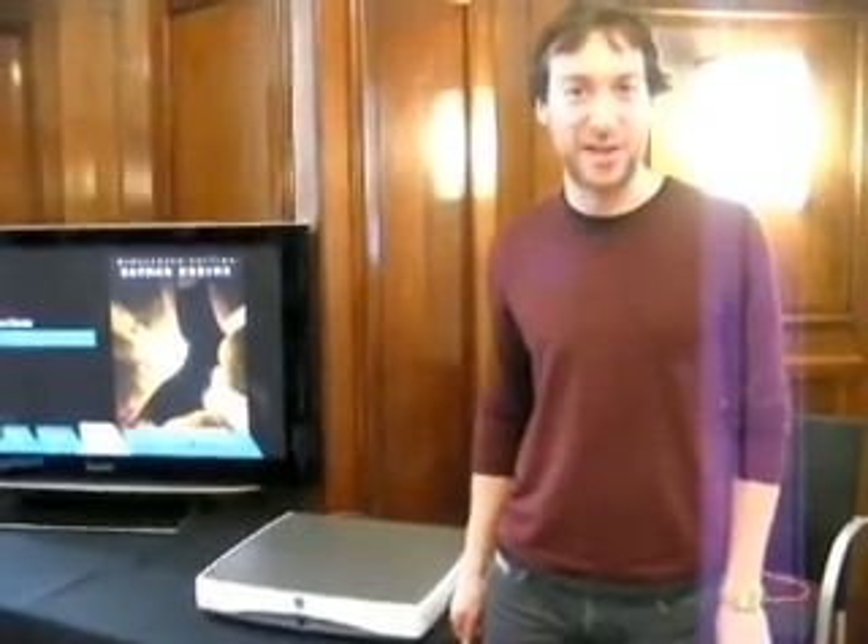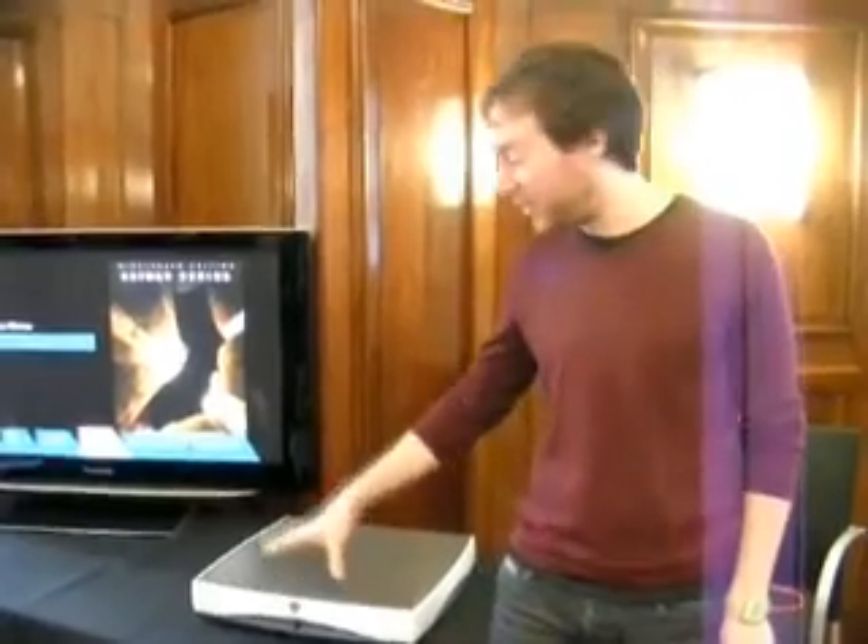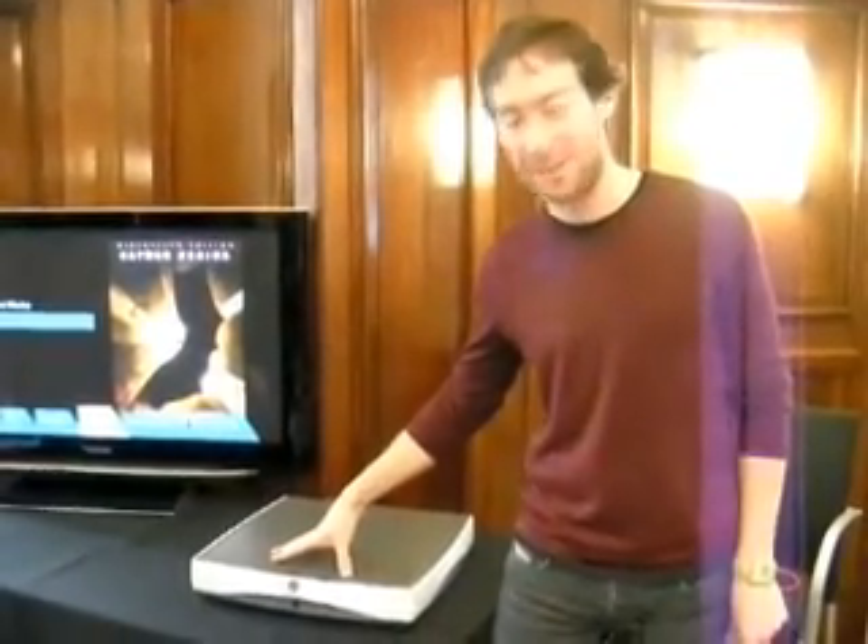Hi, this is Dan from Tech Digest and Shiny Shiny, and I'm here at the launch of the Kaleidoscape Uninsteading Mini System, which is this not-so-mini-looking box next to me right here.